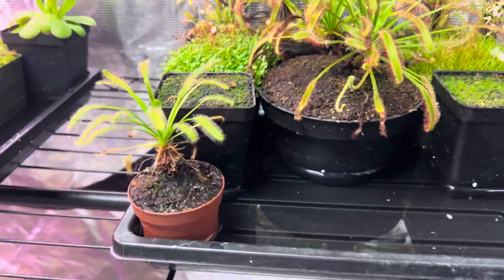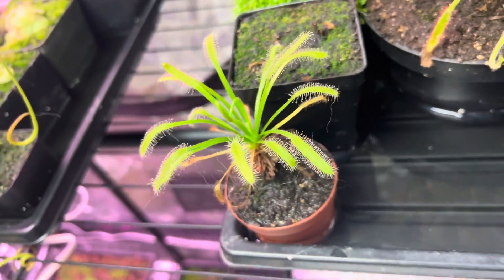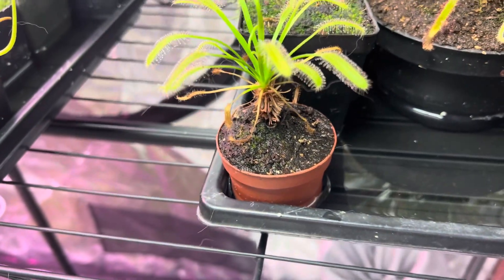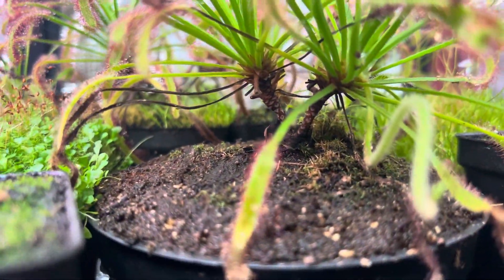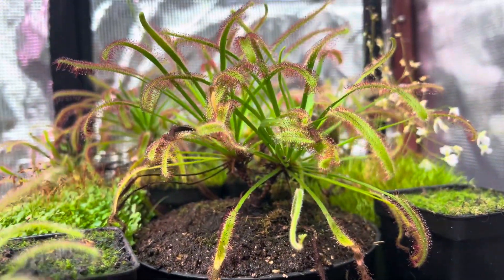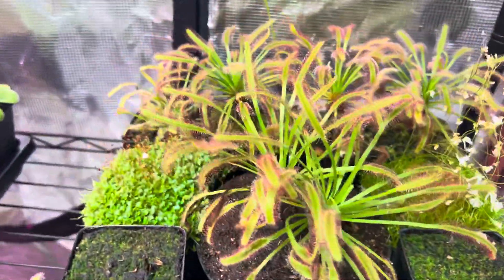Moving on to our capensis — our lone alba on the indoor side of things is finally coming back up to health and looking like a little mini palm tree, doing fantastic. You can see how they really do get that palm tree look. They look fantastic. I love capensis — one of my favorite sundews.